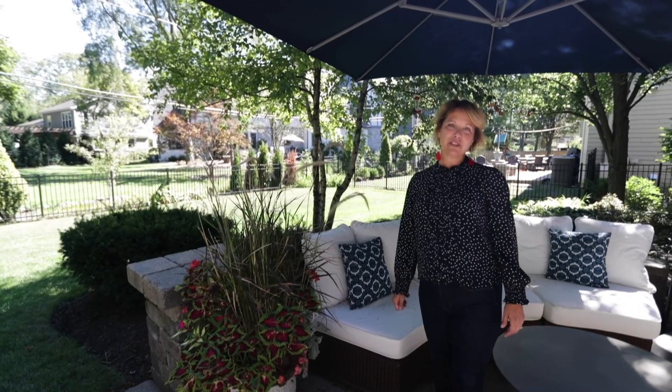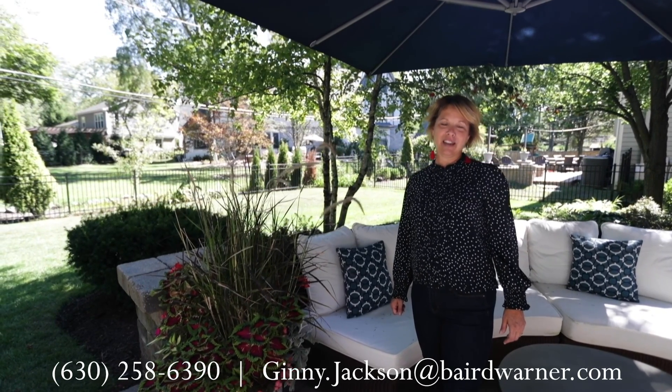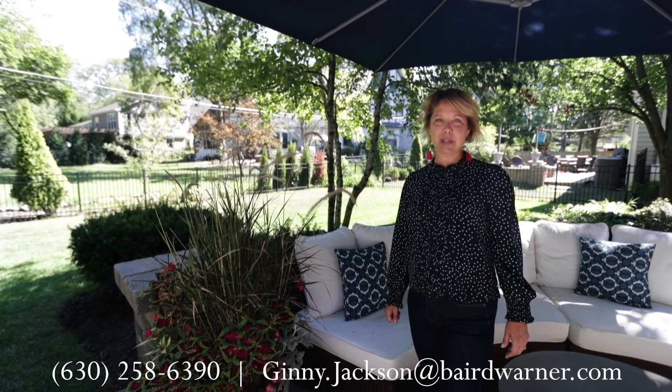Thank you for touring this impressive home with me today at 916 Rose Lane in Naperville. If you have any questions or would like to schedule your own private tour, please contact me at the number below.